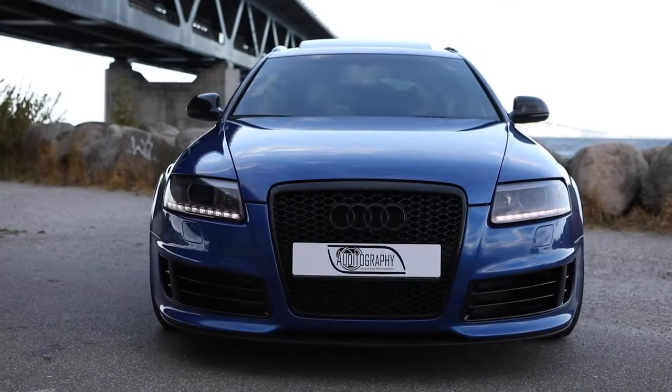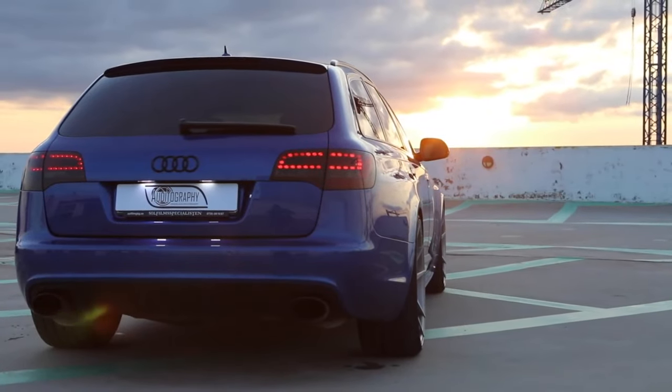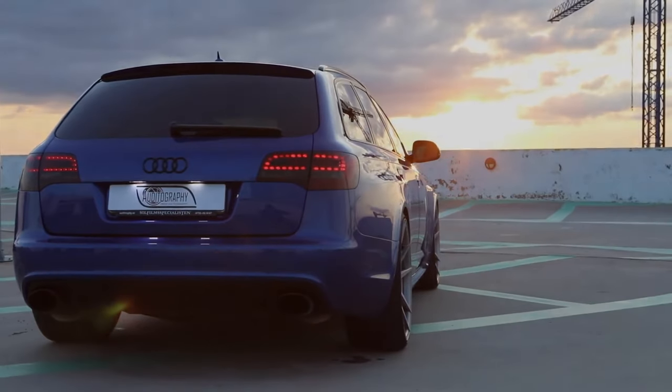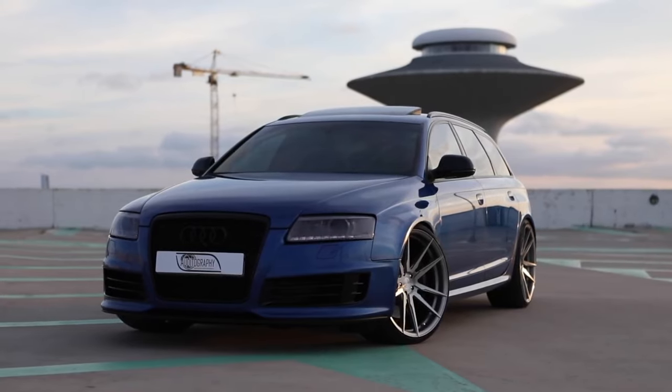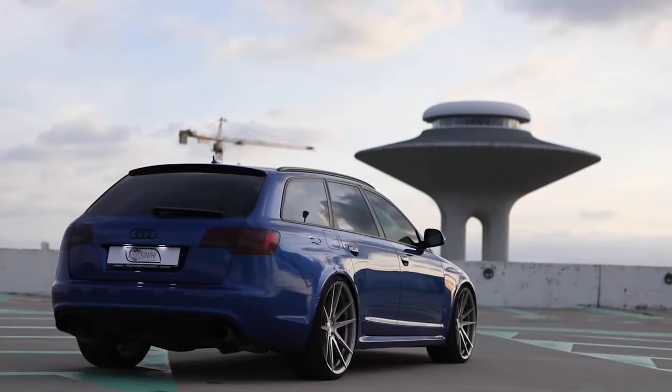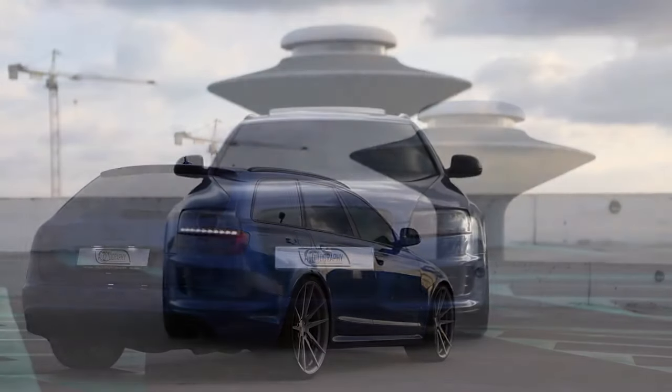It also features active head restraints that reduce the risk of whiplash injuries. Because of the immense power available, the RS6 also features an upgraded version of the electronic stability program, which helps the driver regain control during a skid, while larger ventilated brake discs are standard.